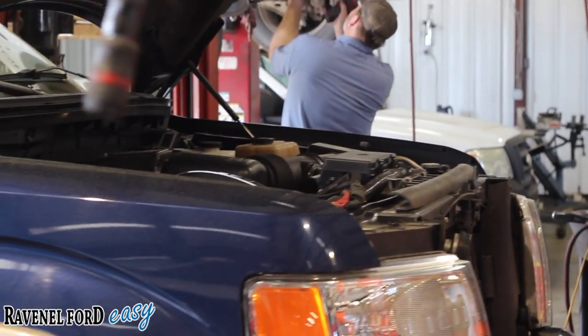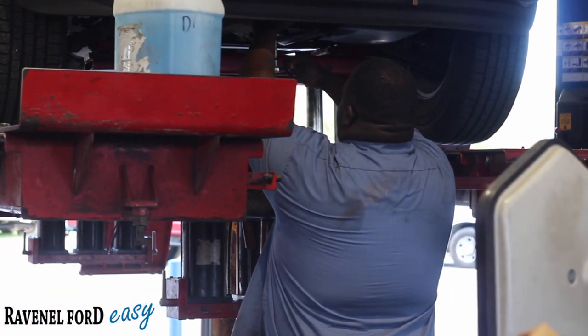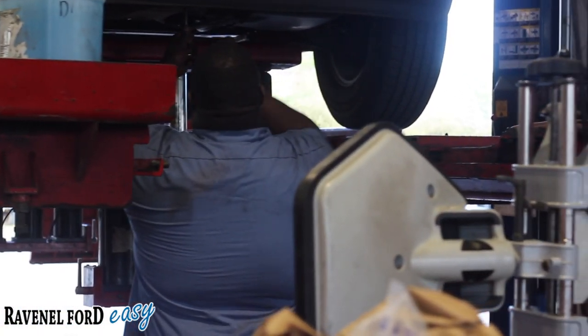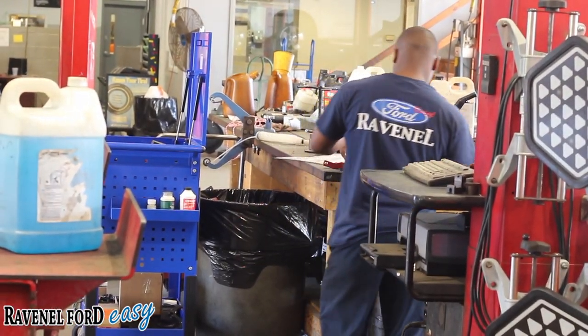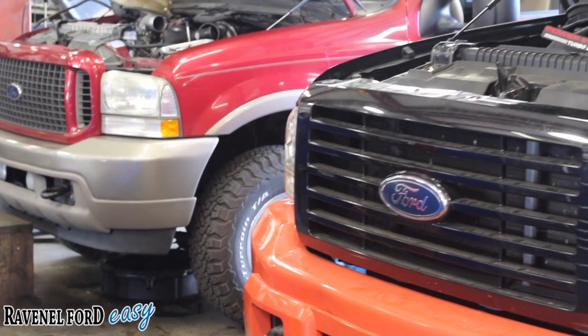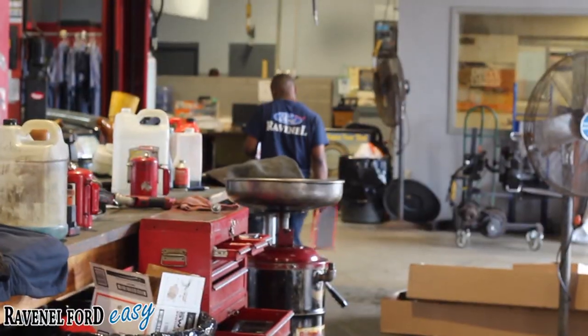And also for the service folks, we have it all right here at Ravenel Ford. We can service your vehicle, get your warranty handled, and do plenty of extras in the service department. These guys are going to take care of you. They work long hours but they get the job done, and that's what it's all about when you work in the car business.